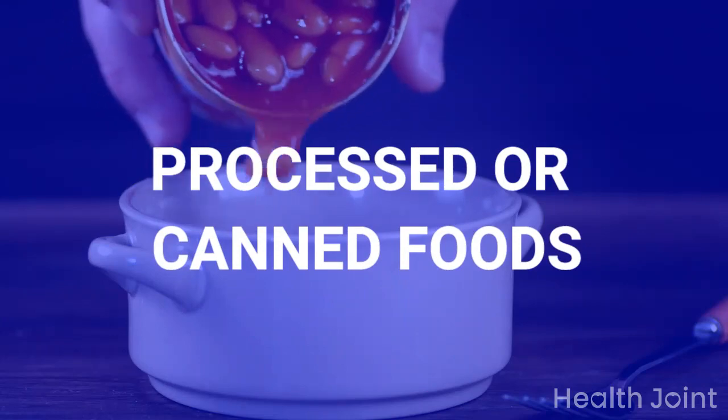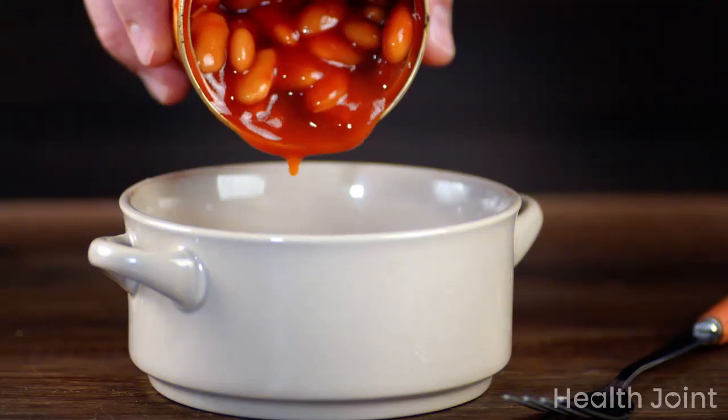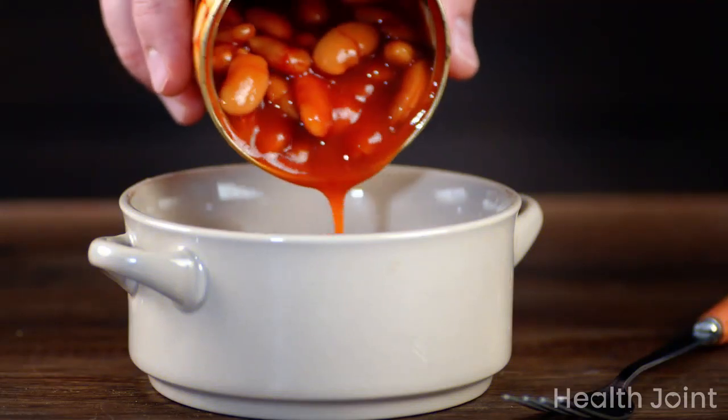Processed or canned foods: packaged and instant foods are rich in sodium and are heavily processed. These foods have no significant nutrient value and are bad for renal health.